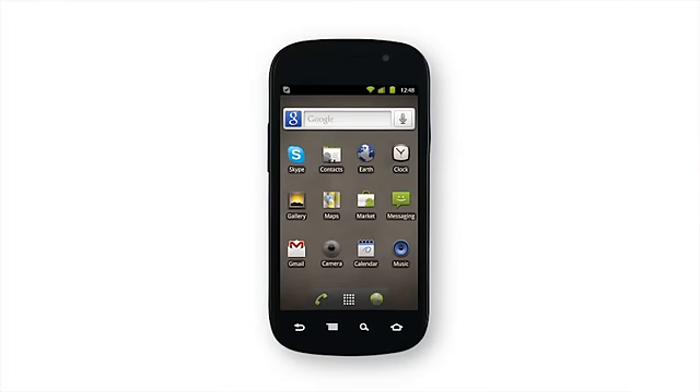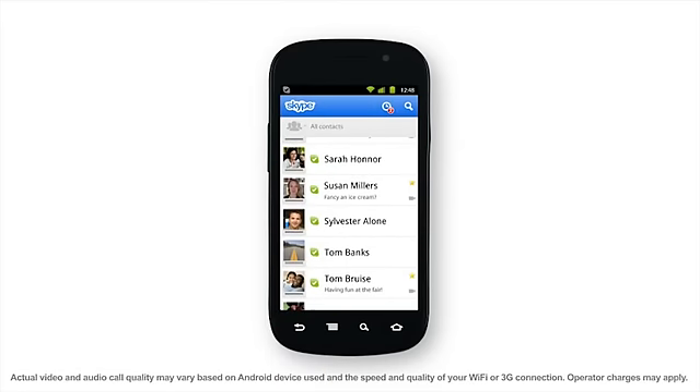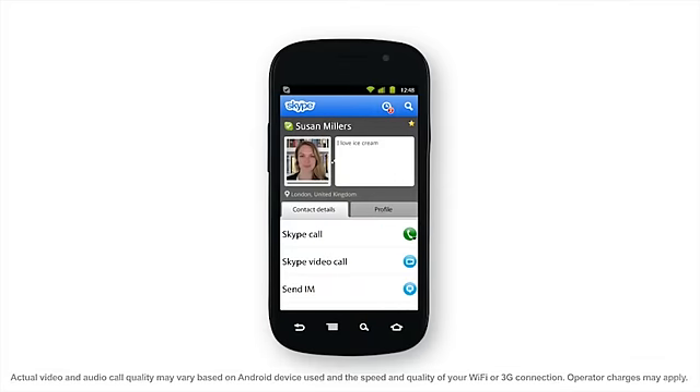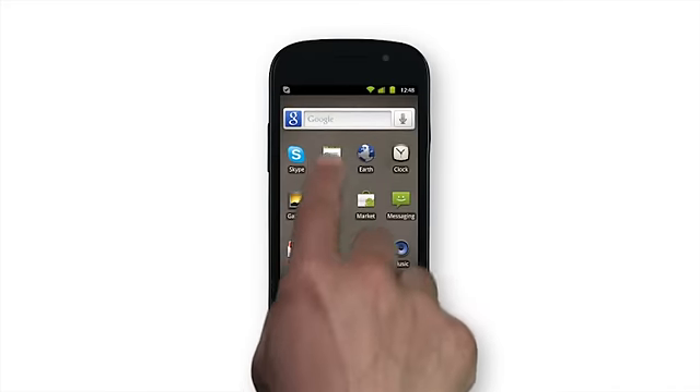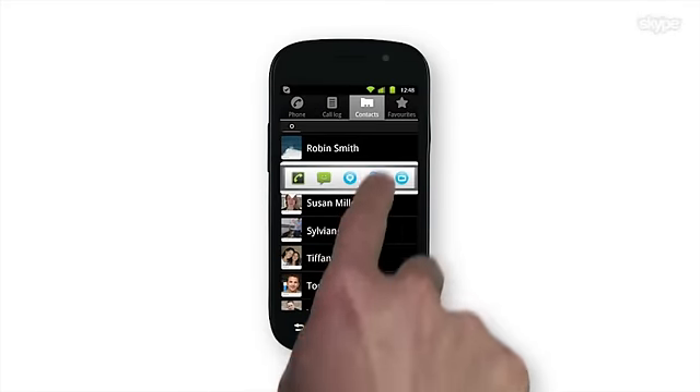Hello and welcome to Skype for Android mobile phone. As well as all the features you already know and love, you can now make face-to-face video calls. It's really simple. You can call your contacts from Skype, or if you sync your Skype contacts with your phone, you can make a call straight from your contact book.